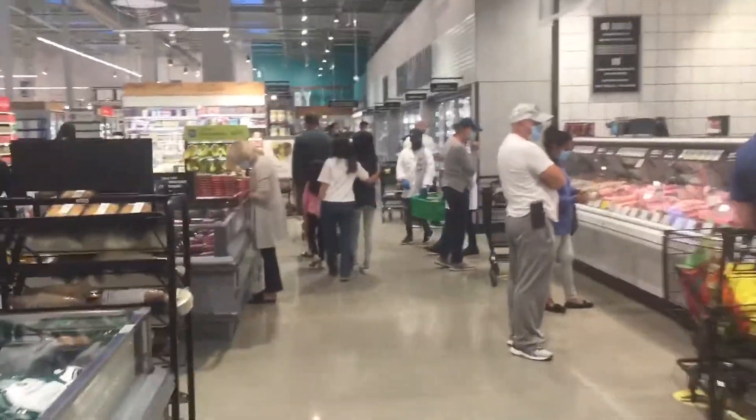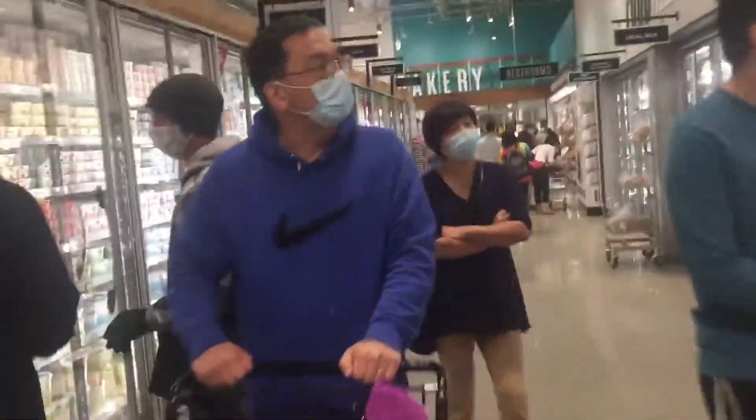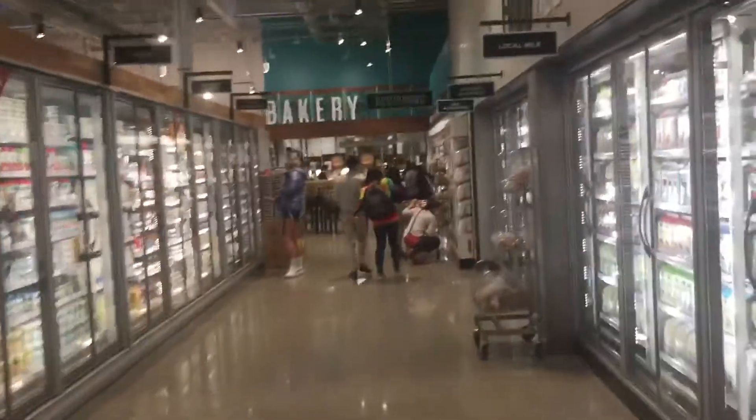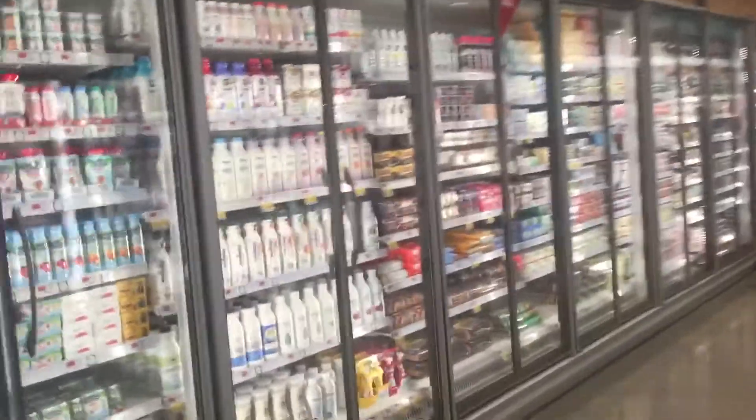This is where all your meat products are. Here's your bakery over there, and your dairy products are here.